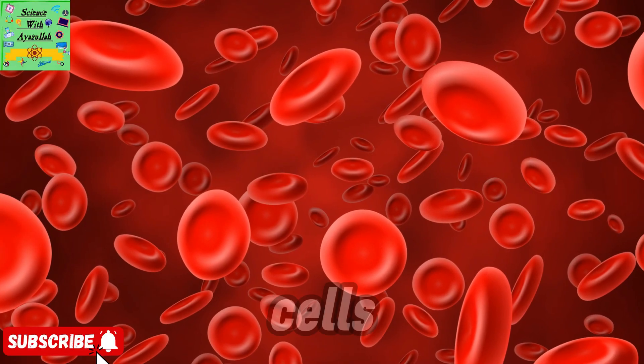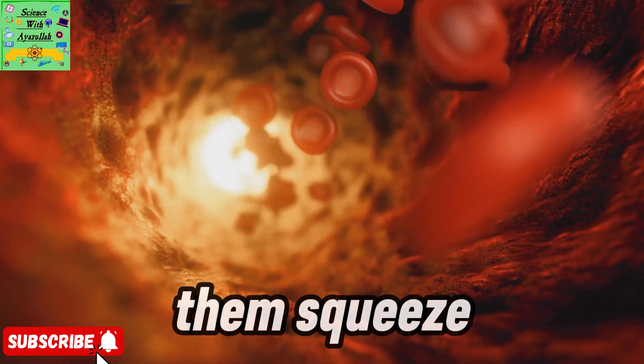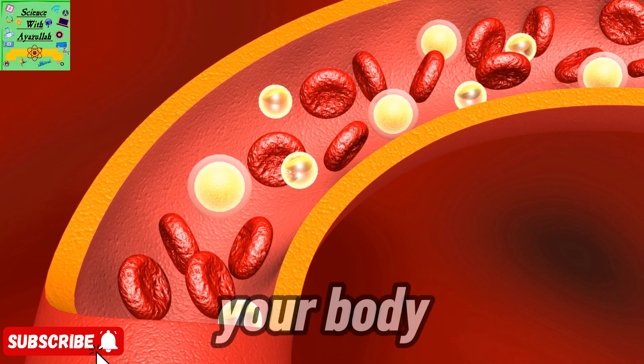First up, red blood cells. These guys are smaller than most other cells, which lets them squeeze through even the tiniest blood capillaries. Their main mission? Delivering oxygen all over your body.